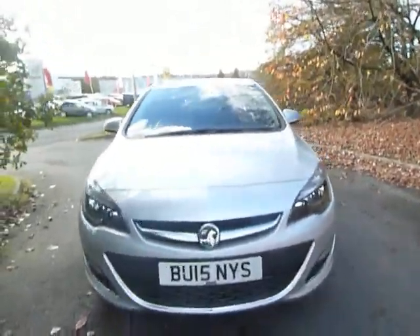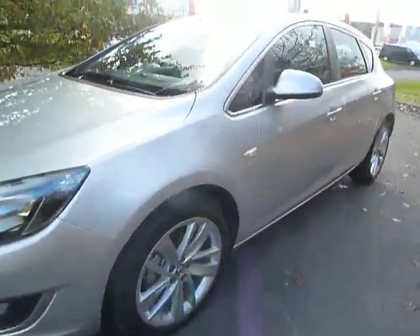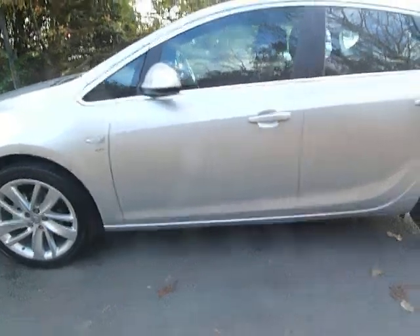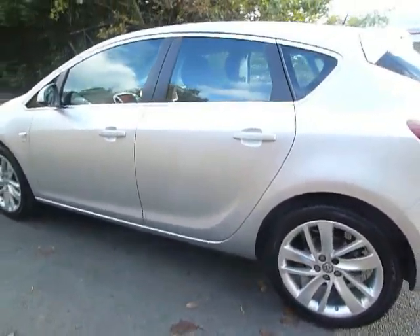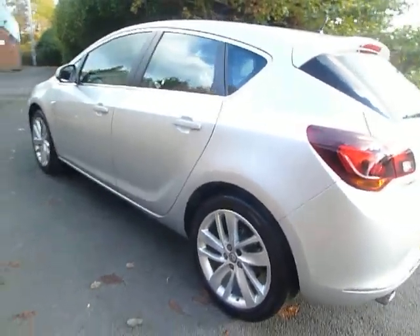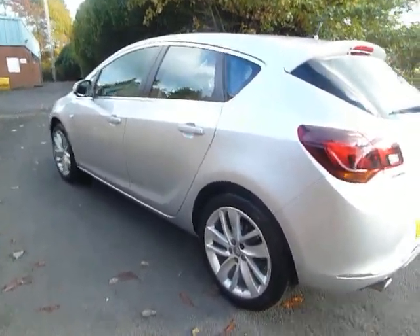Hello and welcome to JTQ's Mitsubishi here at Telford. My name's Amy and today I'm showing you around this very stunning yet practical Vauxhall Astra SRI model. This model is a 1.4 petrol and 6-speed manual, registered in June 2015, and is finished in this stunning silver.